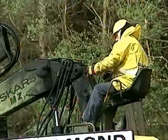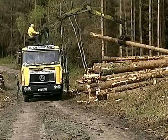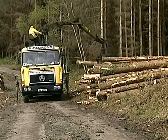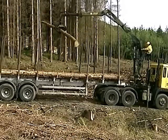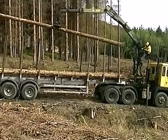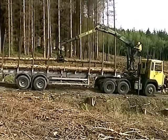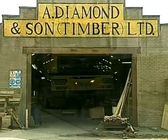Taking the cut timber out of the forest, like most jobs nowadays, is again a one-man mechanised operation. This load is destined for Diamond Sawmill, who would take about 6 loads like this every day. Each truck can carry about 16 tons of timber. The lorry arrives at the sawmill and first has to be weighed.